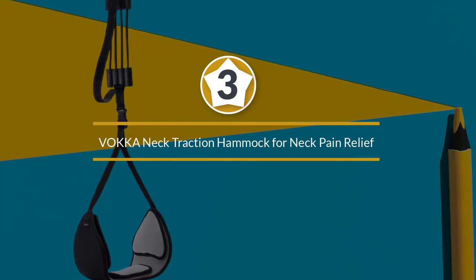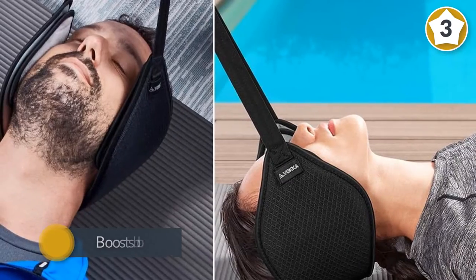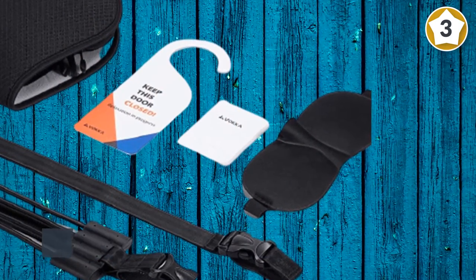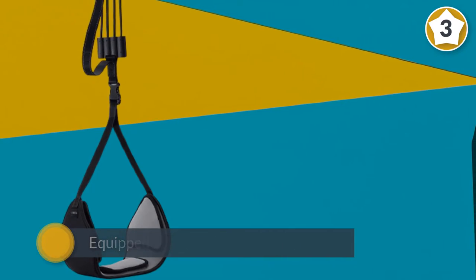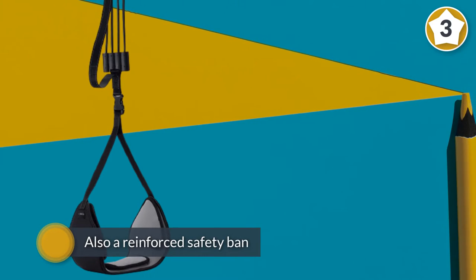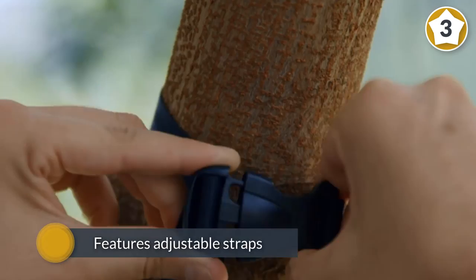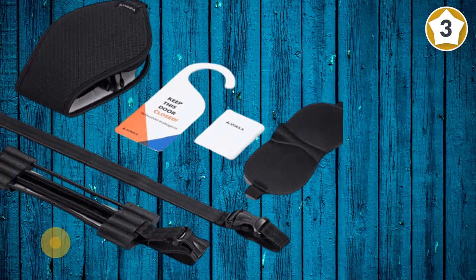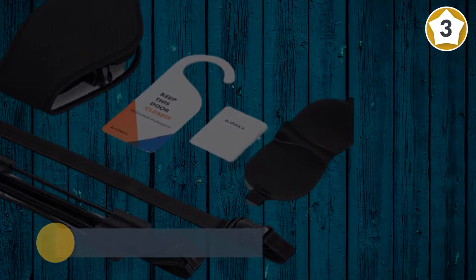Number three, Vokka neck traction hammock for neck pain relief. Here is one of the best neck hammocks that you can buy for home use at a pocket-friendly price. This neck hammock boosts blood circulation while stretching your muscles, giving you pain relief and relaxation. It has been equipped with four strong elastic cords to facilitate safety, and there is also a reinforced safety band for increased flexibility. It features adjustable straps for stable and secure suspension points, and an adjustable hanging loop that can be wrapped around almost any doorknob, railing, or coat hook.